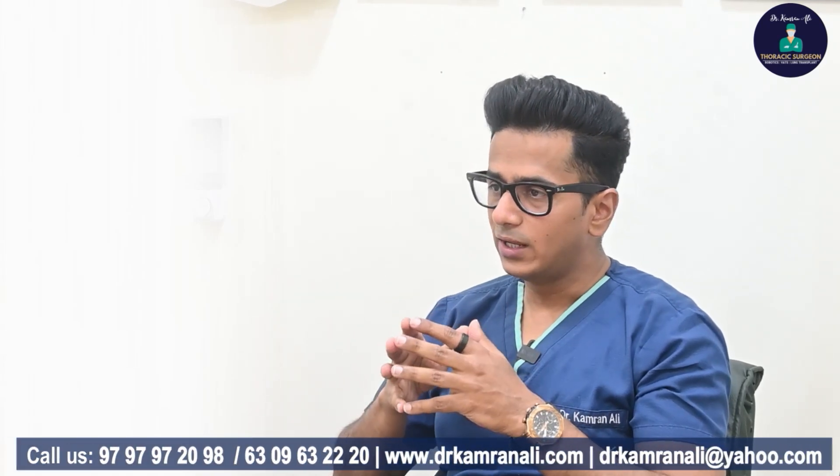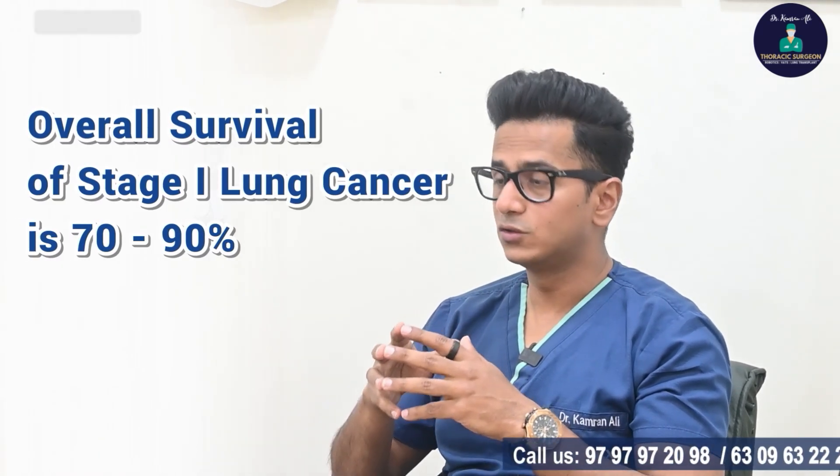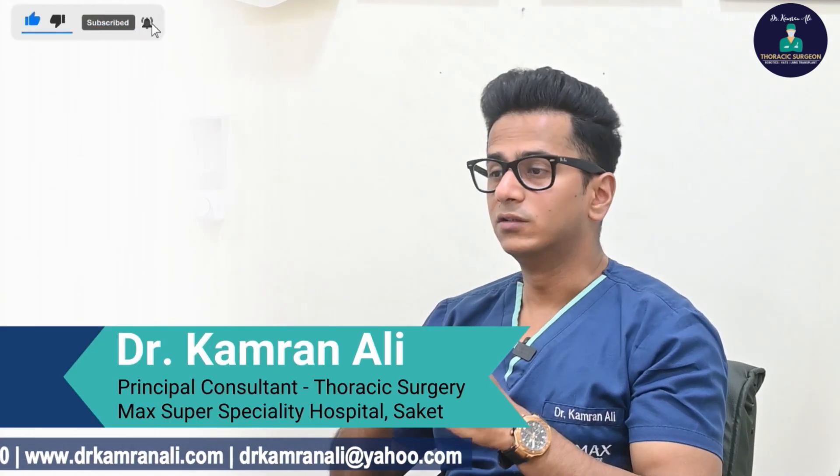If we treat Stage 1 lung cancers aggressively, the survival is very good. The overall survival of Stage 1 lung cancers is close to 70–90%, and for Stage 1A tumors, the survival is actually more than 90%.